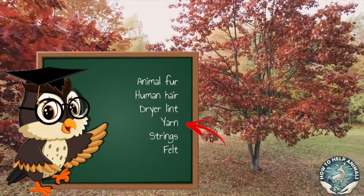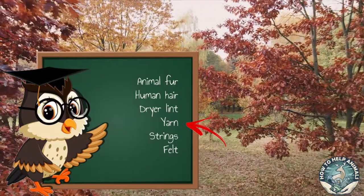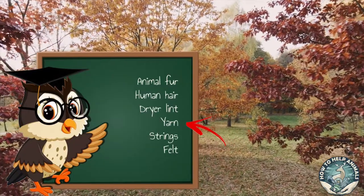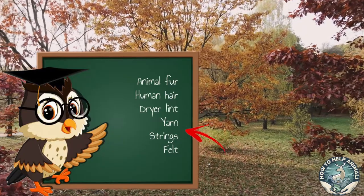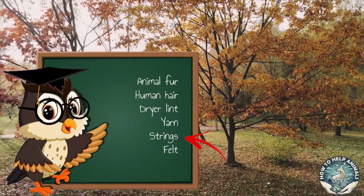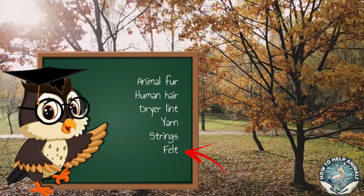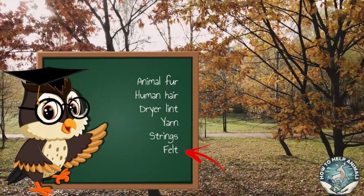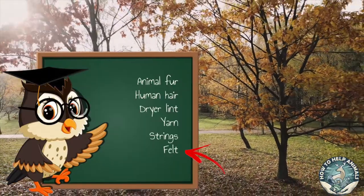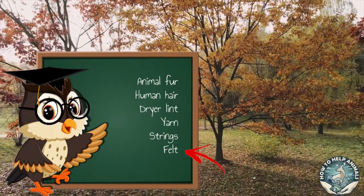Yarn — wildlife experts warn about supplying the birds with yarn since the birds risk getting their legs entangled. The other reason for not using yarn is that it's relatively hard to degrade. Strings — strings should not be given to birds for nesting, as they easily get wrapped around the legs and beaks and should be completely avoided. Felt — even though a nice warm blanket or other cloth feels like a good idea, you shouldn't provide the birds with synthetic material or cotton, as they might react badly to the chemicals in the colorings.